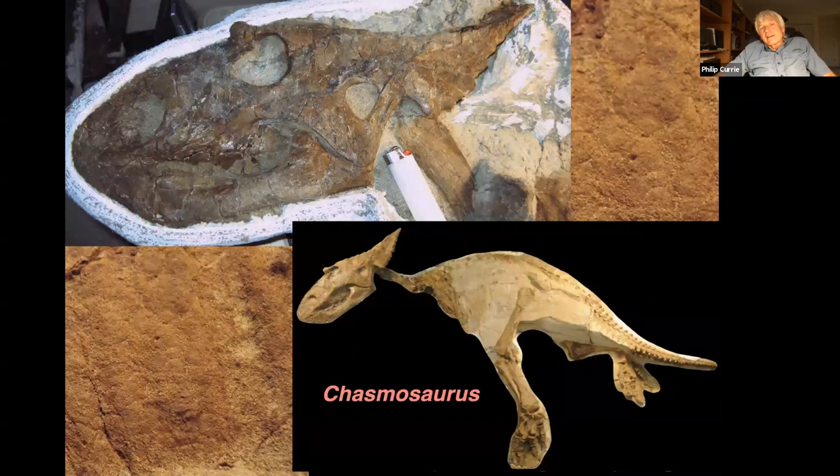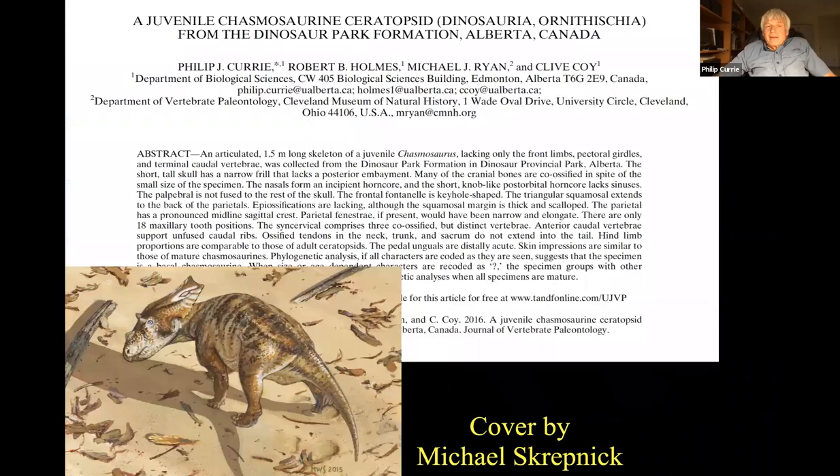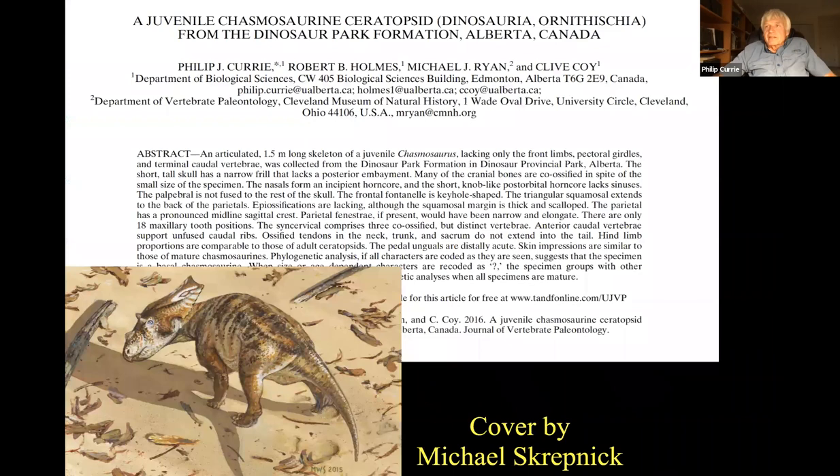Most of the time when we find Chasmosaurus it's adults — we don't find babies very often. But in 2010 I found this specimen in Dinosaur Provincial Park. Here's the lower jaw, the side of the skull, the eye — part of the skull was a little bit crunched, but the frill is very, very short. So baby Chasmosaurus, like baby Pachyrhinosaurus, had a very short frill and not very big horns. One of the neat things is that the whole side of the body is covered with preserved skin — you can see the individual scales.